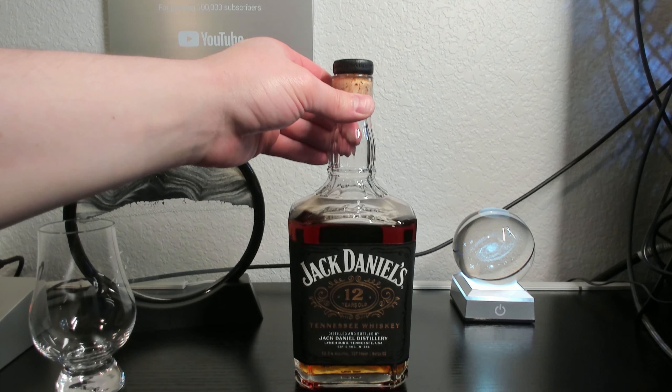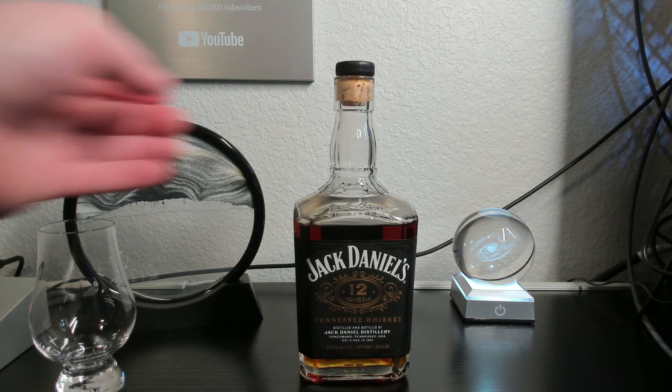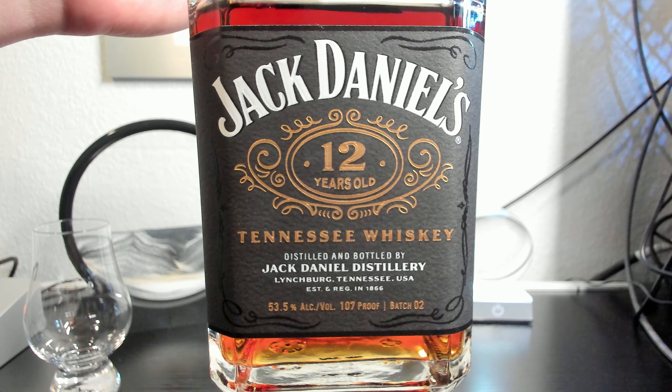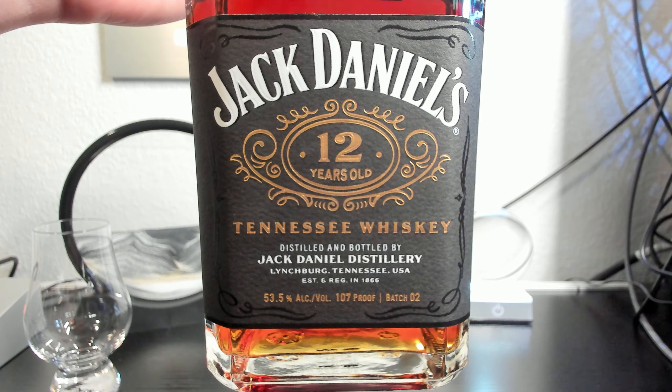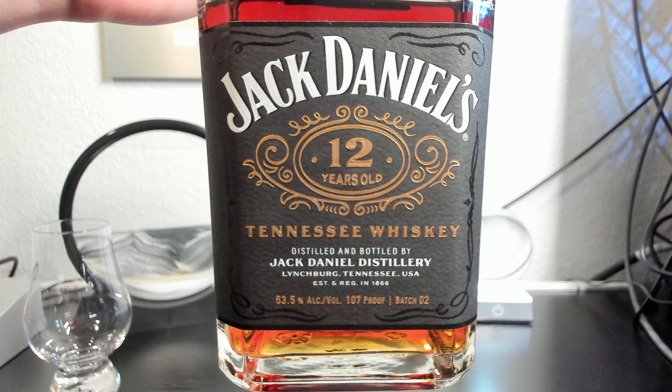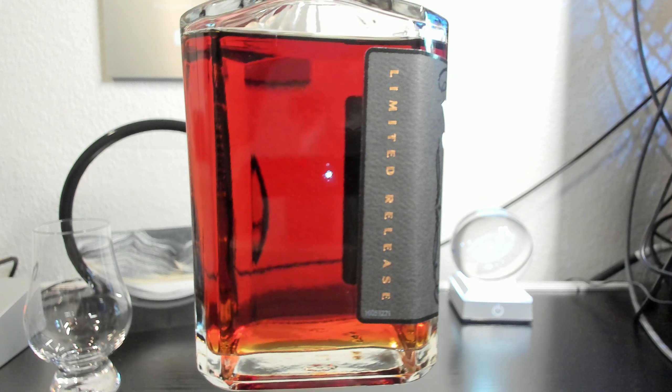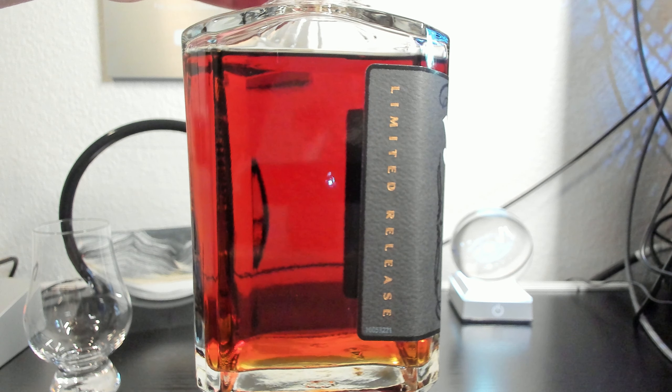Jack Daniels 12-Year Whiskey is their highest age statement offering in recent years. While the suggested retail price is $95 USD, you'll be hard-pressed to find it at that price. How good is the most recent release and what price is acceptable in the current market? All of that will be answered in this whiskey review.